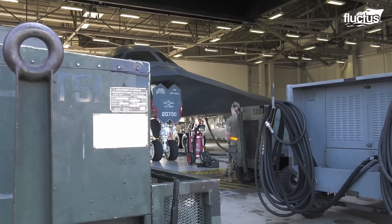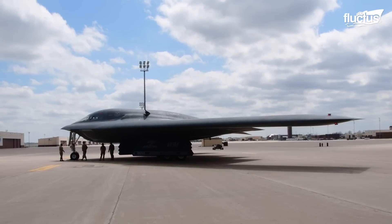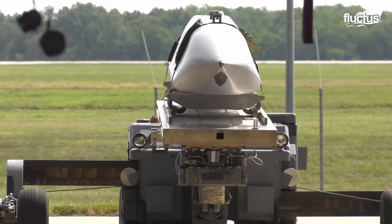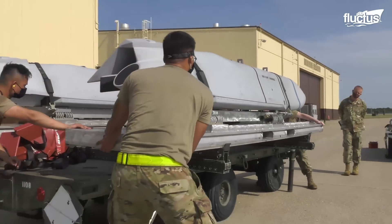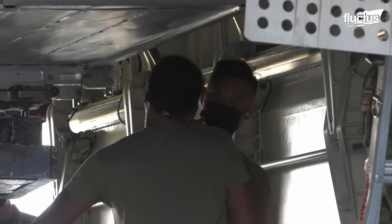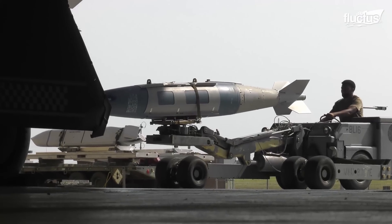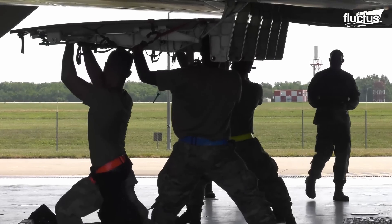Loading weapons on a B-2 Spirit stealth bomber is sophisticated and precise. The bomber's unusual design includes a revolving weapons rotary launcher assembly. The operation begins with weapons being loaded into the RLA, which is then turned into position to load aboard the aircraft. The B-2 can transport up to 80 500-pound class weapons, including GPS-guided joint direct attack munitions and precision-guided bombs. A team of highly experienced airmen oversees the entire procedure, adhering to tight safety protocols to ensure the weapons are loaded safely and effectively.